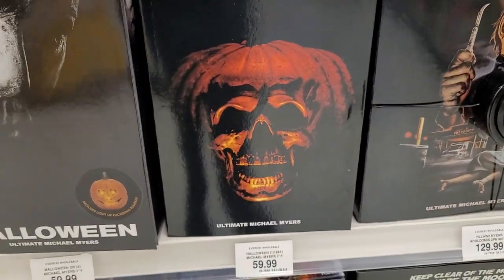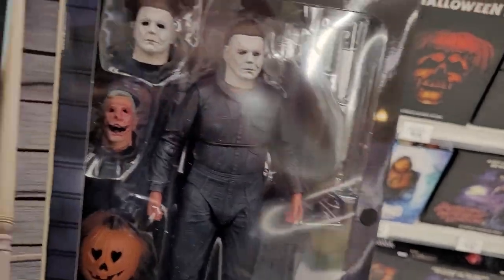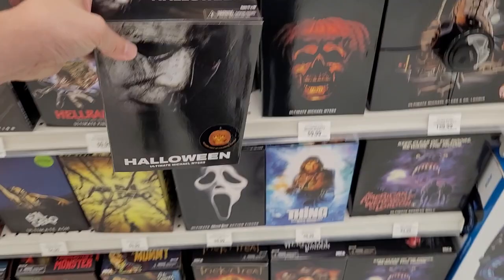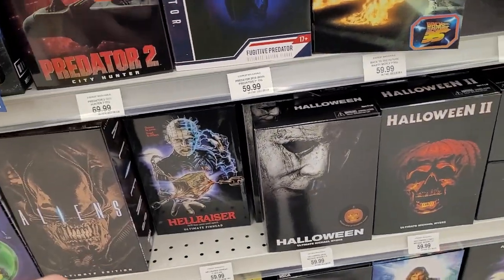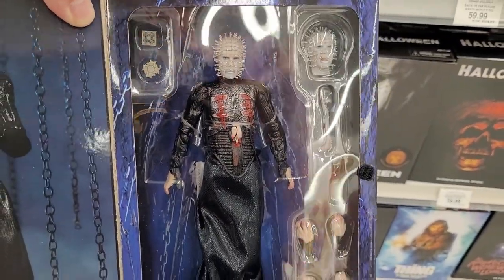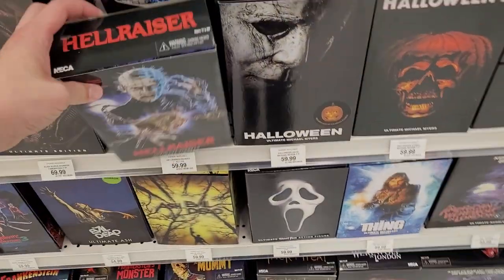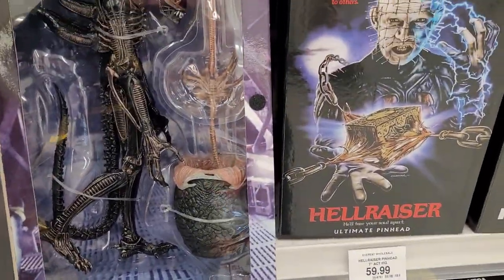Michael Myers. There must be so many sculpts of Michael Myers now with this one. Look at that headpiece - that's freaking terrifying. I like that it comes with the jack-o-lantern though, that's really cool. Hellraiser scared me as a kid. I remember I watched it way too early in life and something about it just freaked me out. Didn't like it.